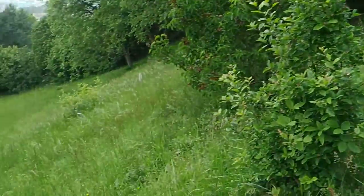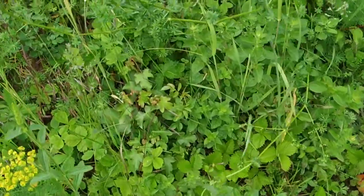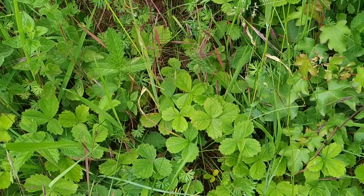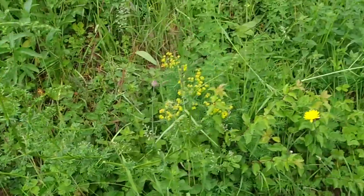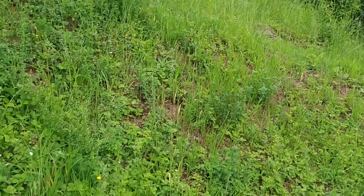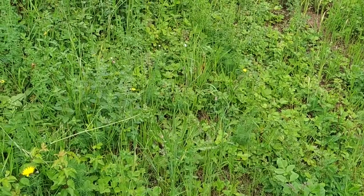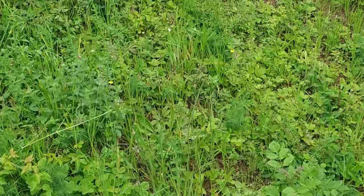Here they are — Fragaria vesca, the common European wild strawberry, or forest strawberry. On that slope I have three different wild or feral strawberries: the common European strawberry Fragaria vesca, then right next to it the green strawberry Fragaria viridis, quite a rare species of very meager and dry grasslands, and over there I have the extremely rare musk strawberry.